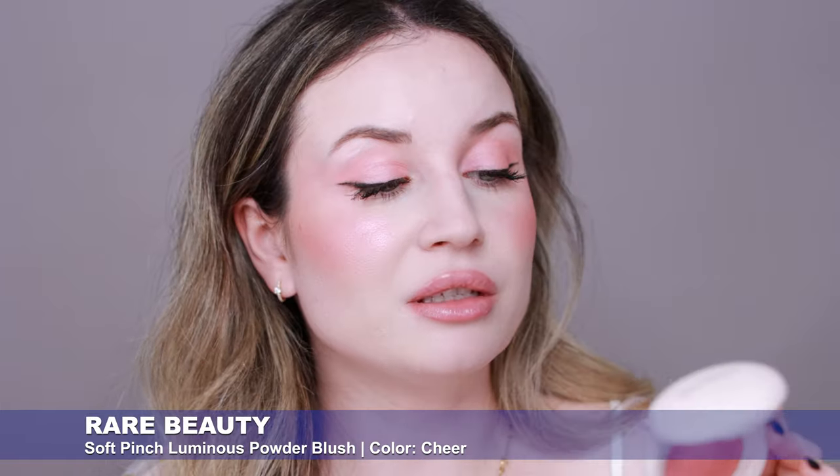Final impressions for the Rare Beauty Soft Pinch Luminous Powder Blush in Cheer. I applied a little too much, but the finish is pretty — it doesn't look heavy or chunky on the skin, and my skin looks radiant and glowy. I want to see how it looks outside in natural light. I think this will be great for travel because it works as both a highlighter and blush in one product. I want to test it more with different bases and application methods and will update you in my next video. Please let me know if you have this blush and what you think!